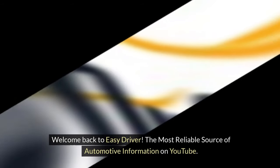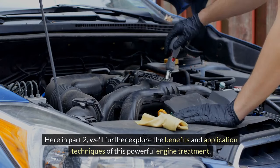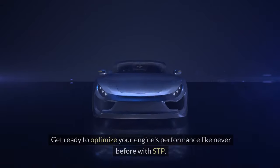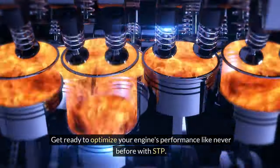Welcome back to EasyDriver, the most reliable source of automotive information on YouTube. Here in part two, we'll further explore the benefits and application techniques of this powerful engine treatment. Get ready to optimize your engine's performance like never before with STP.